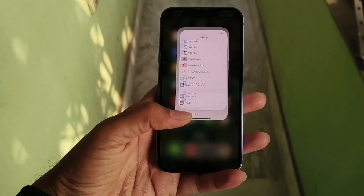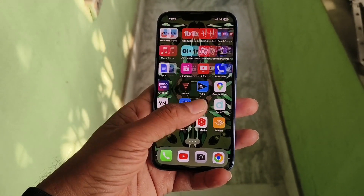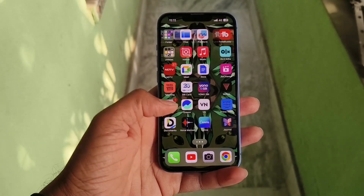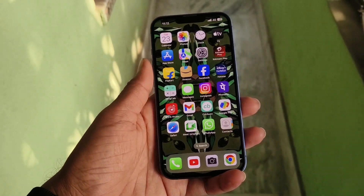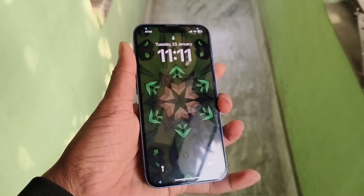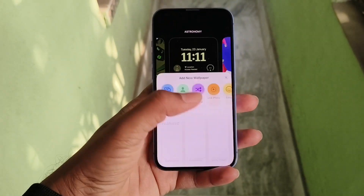So it might be said that it maintains a good battery health. I have been using this iPhone 13 for about 1 year and 8 months, and after that only 12% battery health has been decreased. So this is a very good number.